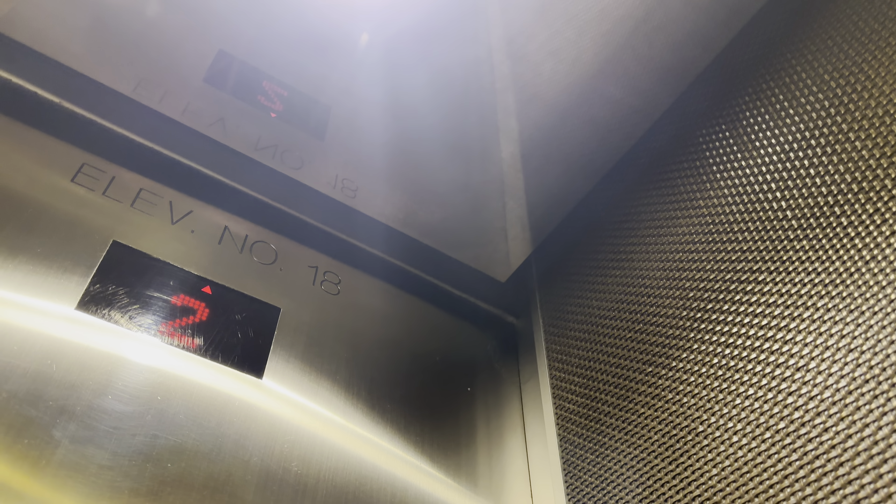Great game. You too. These go 500 feet per minute, I think.